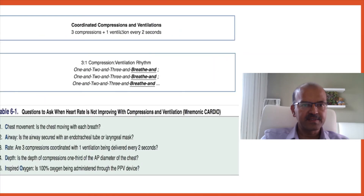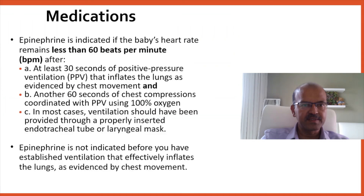In terms of coordinated compression and ventilation, it is 3 compressions to 1 ventilation roughly every 2 seconds, giving 120 events — '1 and 2 and breathe,' a 3-to-1 rhythm. If the heart rate is not improving with compressions before going for medication, review the mnemonic CARDIO: Is the chest moving with each breath? Remember the tube can get displaced — apply DOPE. Is the airway secured? Are the 3 compressions coordinated with 1 ventilation? Is the depth of compression one third of the AP diameter? Is 100% oxygen being given? If all of this is being done, then you go for medication.